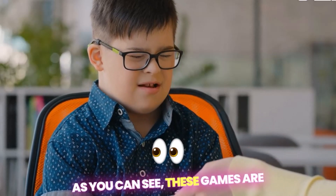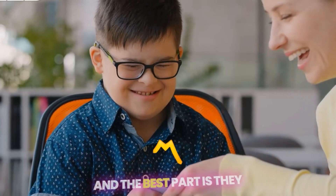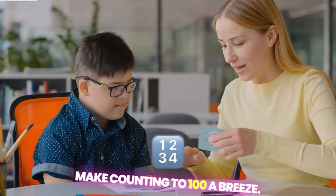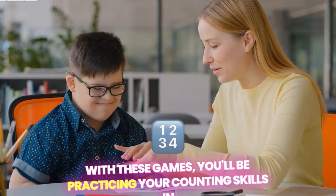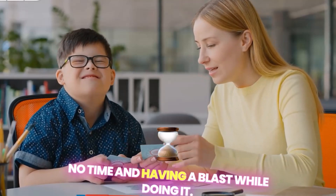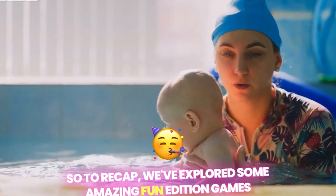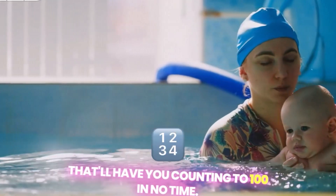As you can see, these games are not only fun, but also super engaging. And the best part is, they make counting to 100 a breeze. With these games, you'll be practicing your counting skills in no time, and having a blast while doing it. So, to recap, we've explored some amazing fun addition games that'll have you counting to 100 in no time.